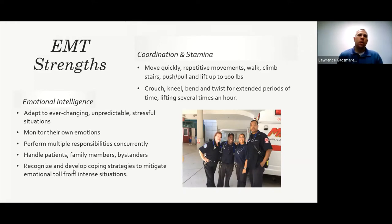The emotional part — we have to be very adaptable to unpredictable situations. One of the things I really like about this job is we don't know what we're walking into, and no matter what's going on, we have to deal with it and figure it out. This can be stressful. We have to monitor our own emotions, often doing multiple things at once while handling patients, family members, and bystanders, effectively managing an emergency scene with your partner.